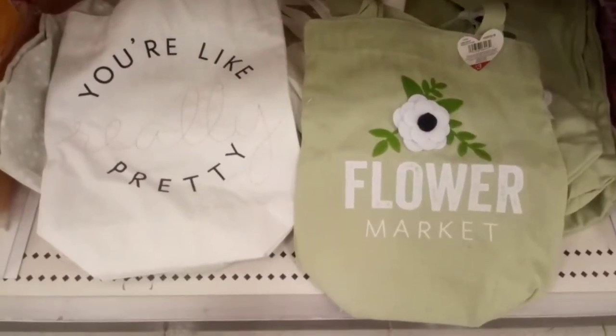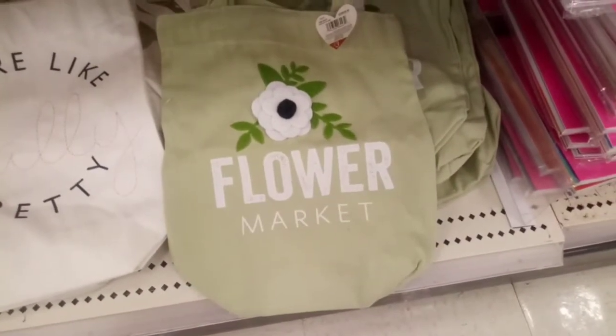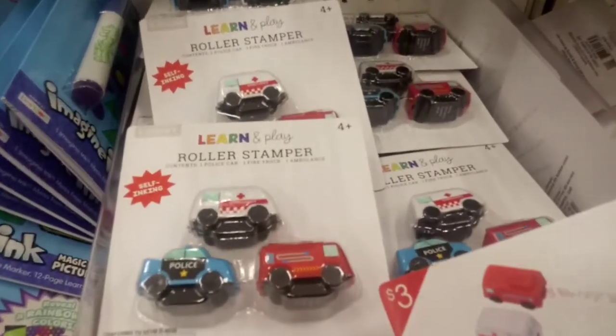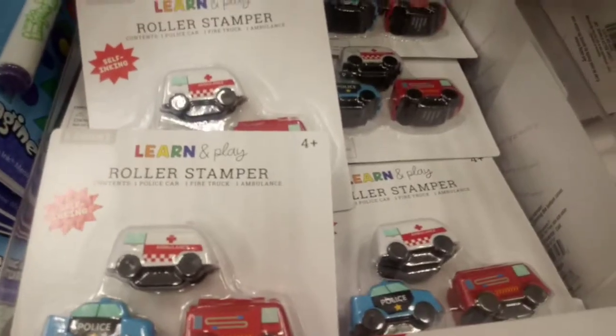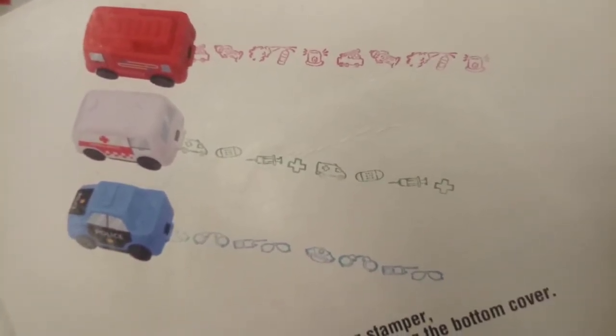Who doesn't need market bags? This flower market bag is my favorite — I think they're $5, but the designs are terrific. Attention crafters: these little trucks are actually rolling stamps, perfect for decorating stationery and envelopes.